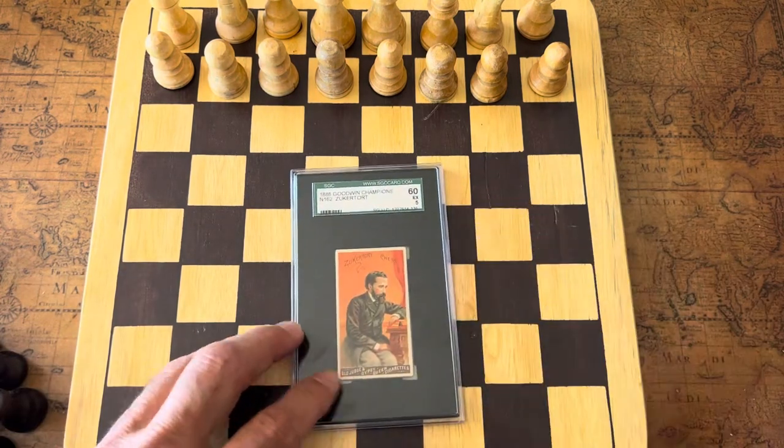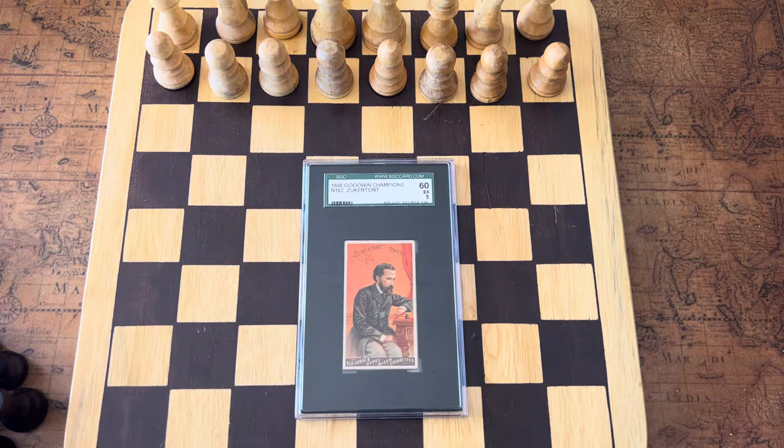Johan Zuckertort was born in 1842 and was considered one of the best chess players of his day. He is regarded as a world-class champion and beat almost everybody, but he was defeated by Steinitz in 1872 in an unofficial championship. He really went undefeated until he faced Steinitz.